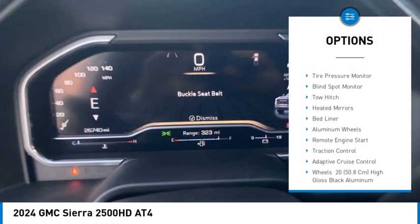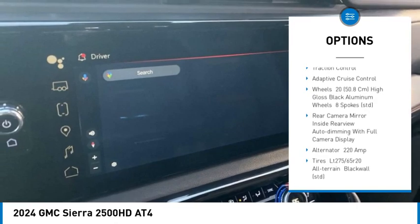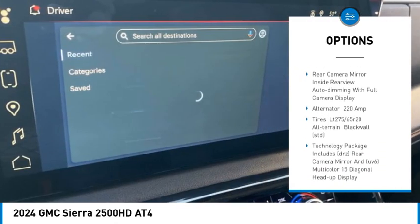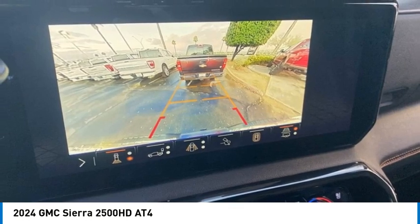Rain sensing wipers. Four wheel drive. Tire pressure monitor. Blind spot monitor. Tow hitch. Heated mirrors. Bed liner. Aluminum wheels. Remote engine start. Traction control.